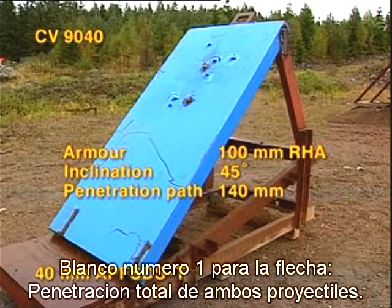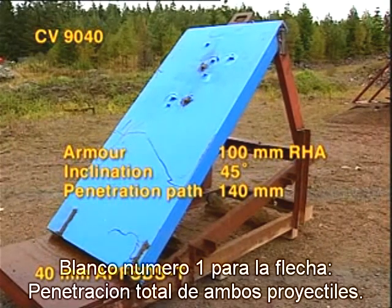For the APFSDS-T, total penetration by both projectiles.